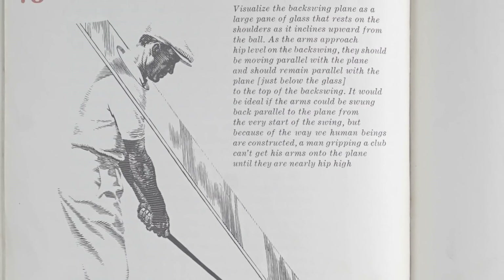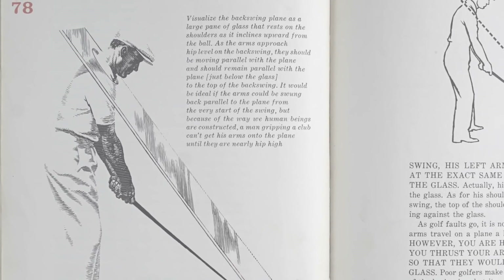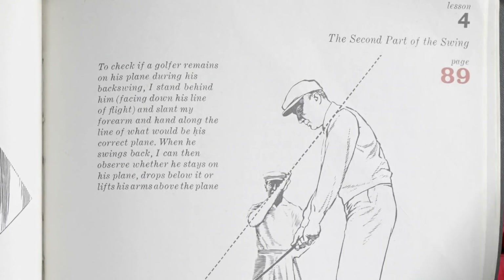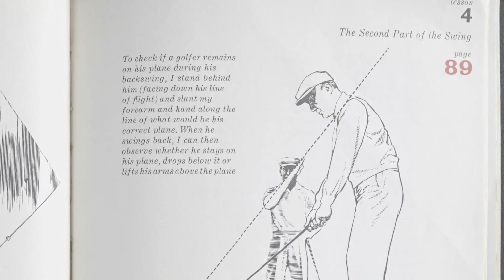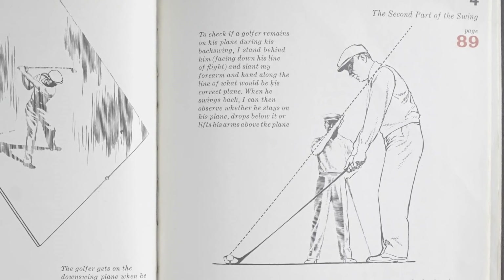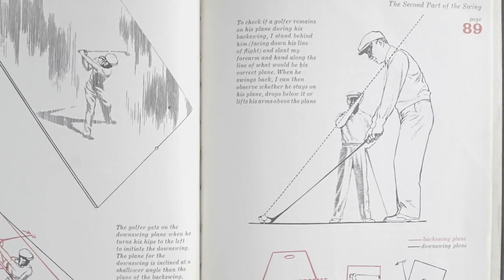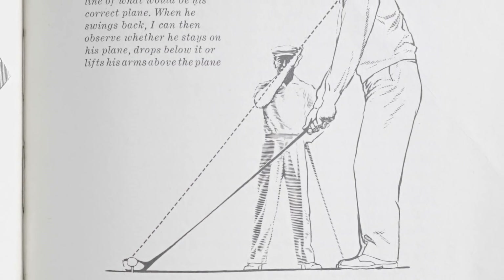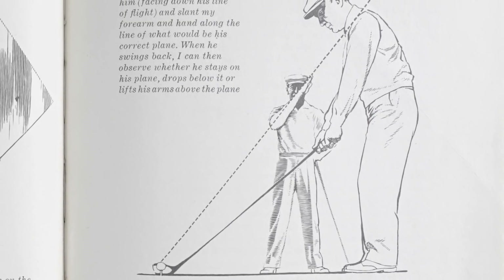On page 78, Hogan starts talking about swing plane and refers to the 'plane of glass.' All good players swing the club on plane, and Hogan knew that when he hit the ball best there was this thing called swing plane. On pages 88 and 89, he talks about holding his arm up to check swing planes — both his own and others'. He acknowledges a plane shift in the swing, but he still has a problem: he's not starting on the same plane he's impacting. That's where I think Hogan could have been better, and how Mo simplified this.